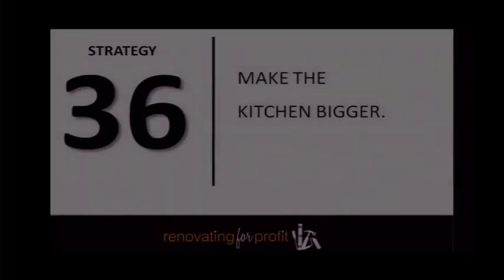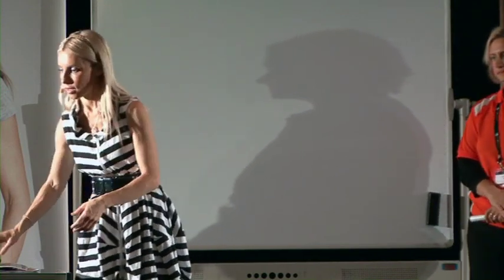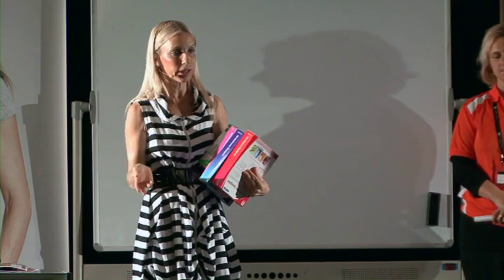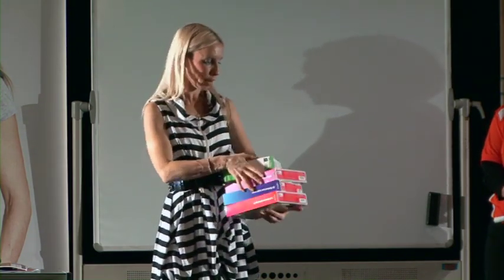Your objective with renovations is to make your kitchen as big as possible — big kitchens have high perceived value. The kitchen and bathrooms are the two biggest areas that add value. As a general rule, two percent of the purchase price is your budget for a kitchen. So if you're renovating a $500,000 house, your kitchen budget is $10,000 — that covers cabinets, benchtops, labor, lighting, everything. Any dollar you spend over that and you're over-capitalizing.